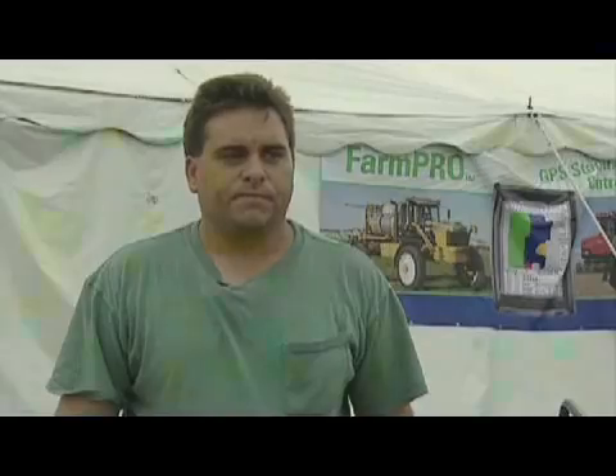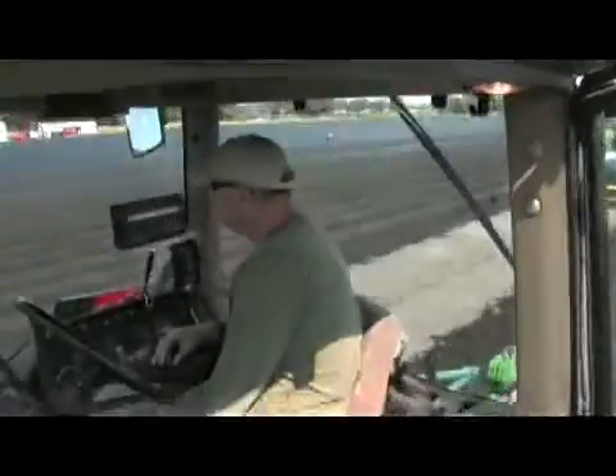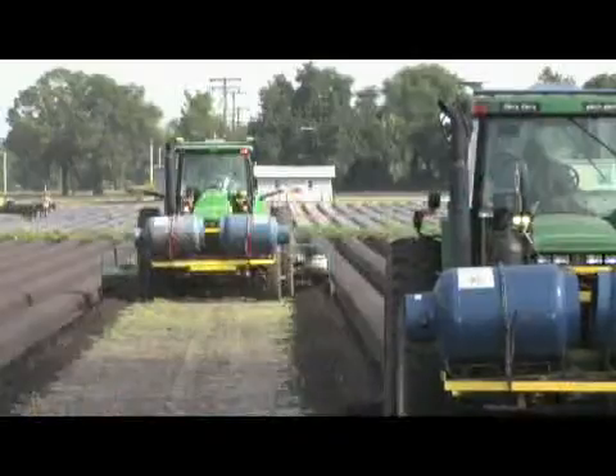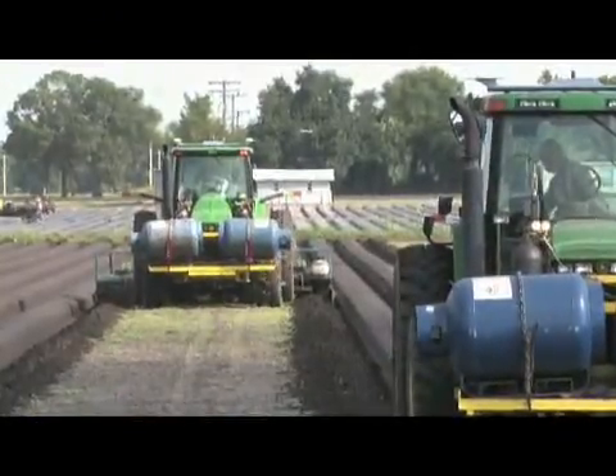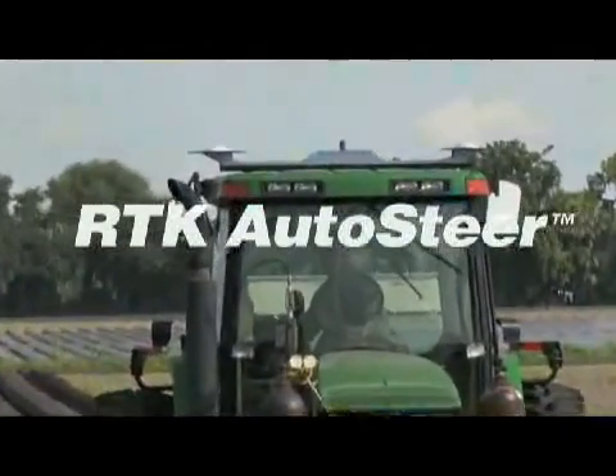It's just an all-around well-built system that's easy to move from tractor to tractor, tractor to combine, however you need to go. It's the ultimate in hands-free GPS steering — sub-inch accurate, unmatched repeatability, unparalleled productivity. It's Autopharm RTK Autosteer.